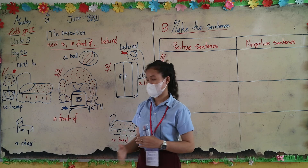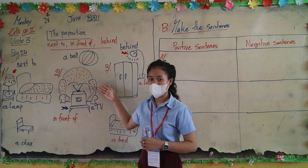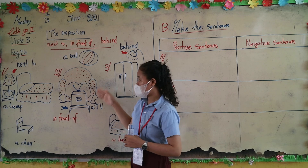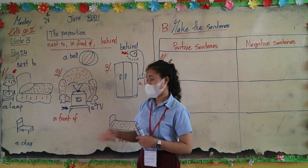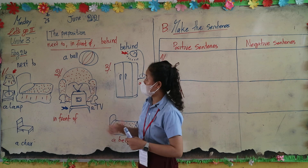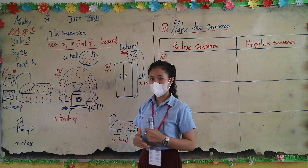'In front of' means something is before another object. For example: a TV in front of the sofa — a TV in front of the sofa.